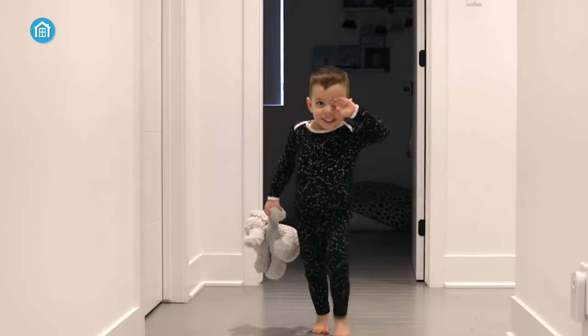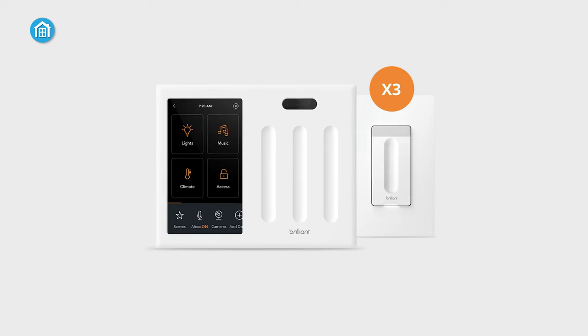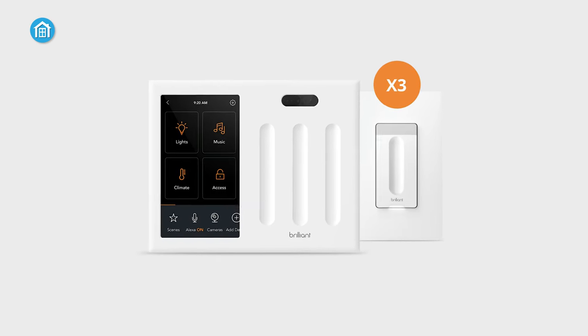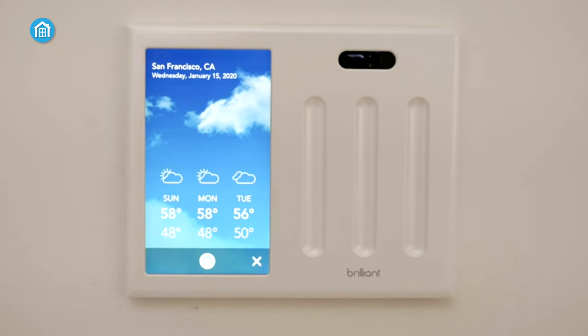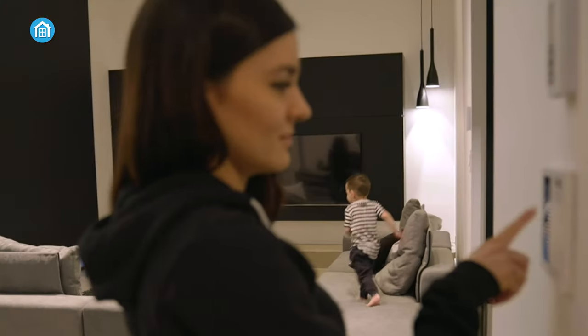Lights automatically turn on as you enter a room and off when you leave. Create custom schedules for perfect lighting at specific times. With scene control, combine multiple smart home elements like lights, music, and climate into a single action for unparalleled convenience. The Brilliant dimmer switch is a versatile and powerful smart lighting solution that seamlessly expands your Brilliant ecosystem.